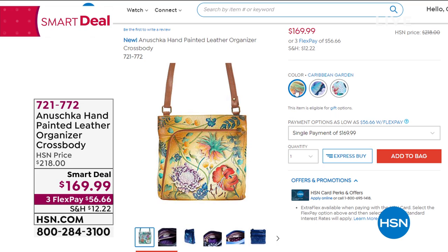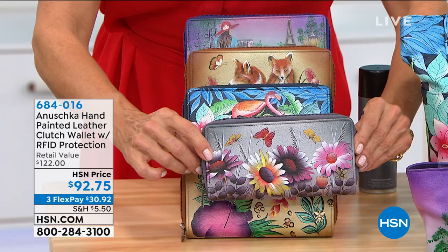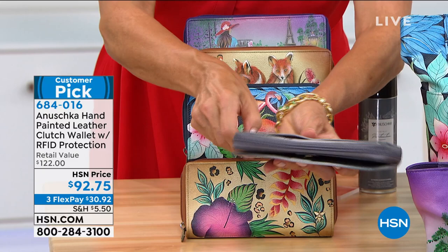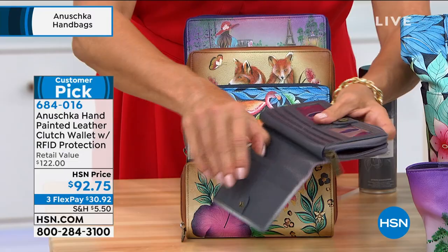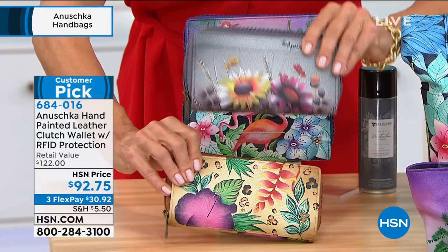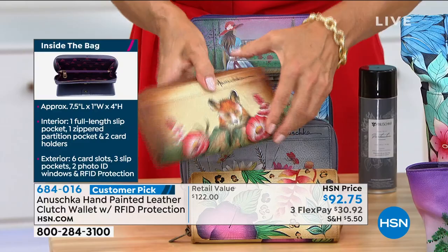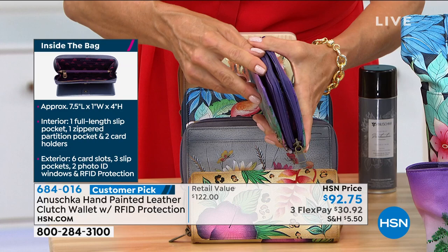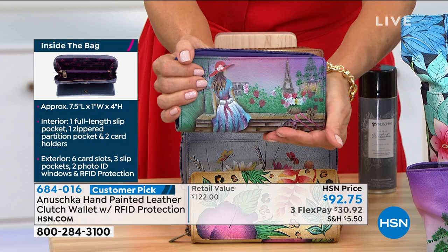We do have matching wallets. Back to the incredible large tote we just featured — we've got all five choices, and we even have the Wild Meadow in the wallet. There are five dozen in the wallet. The wallet has a full zip around, a wonderful inside zipper even for coins, and a place to access all your credit cards, cash, and receipts. The Wild Meadow, Caribbean Garden, Flamingo, Foxes, and Paris Sunrise are all available in the wallet. There are 150 in the Paris Sunrise wallet. These are RFID protected, and the dimensions are on the side of the screen.